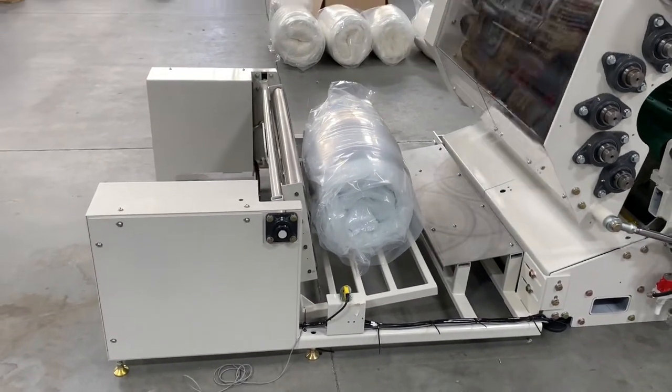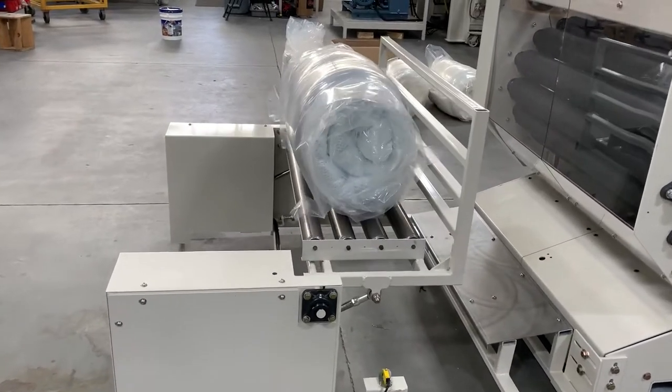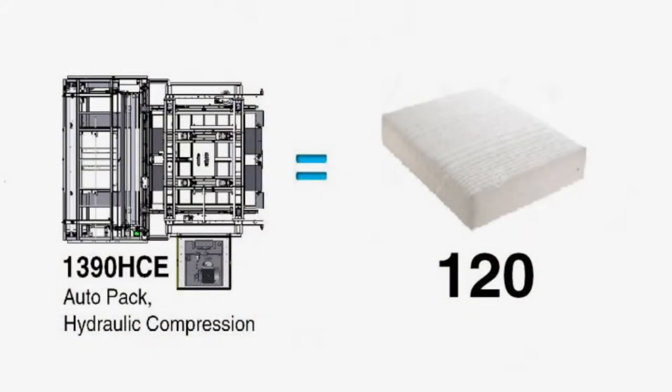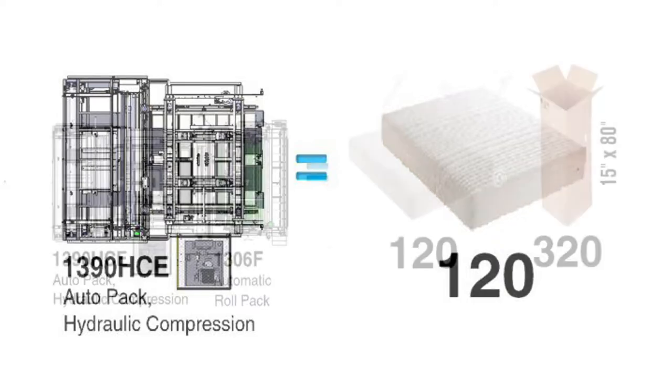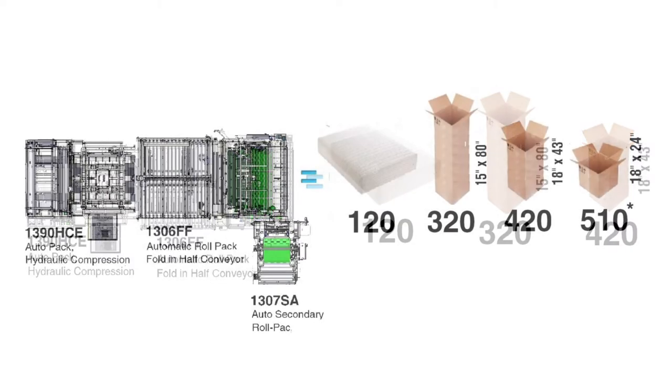Atlanta Attachment Company can offer multiple packaging options according to our customers' requirements: from standard bagging, roll pack, roll pack with fold in half, and double roll pack.